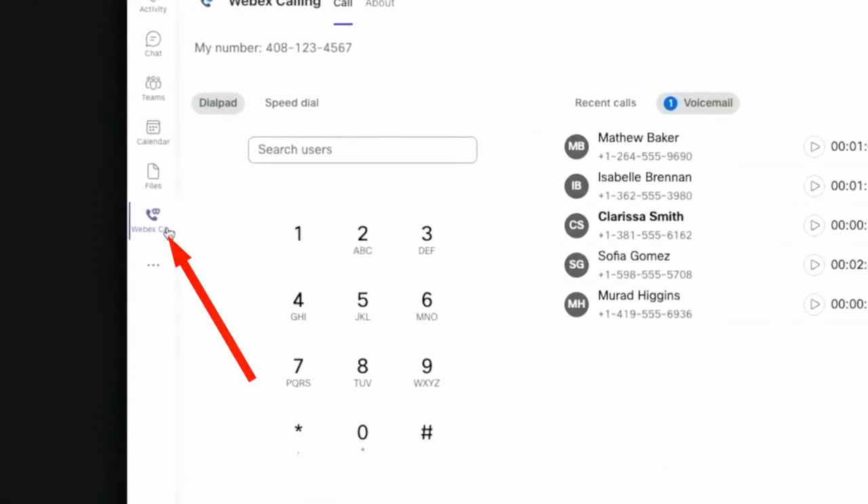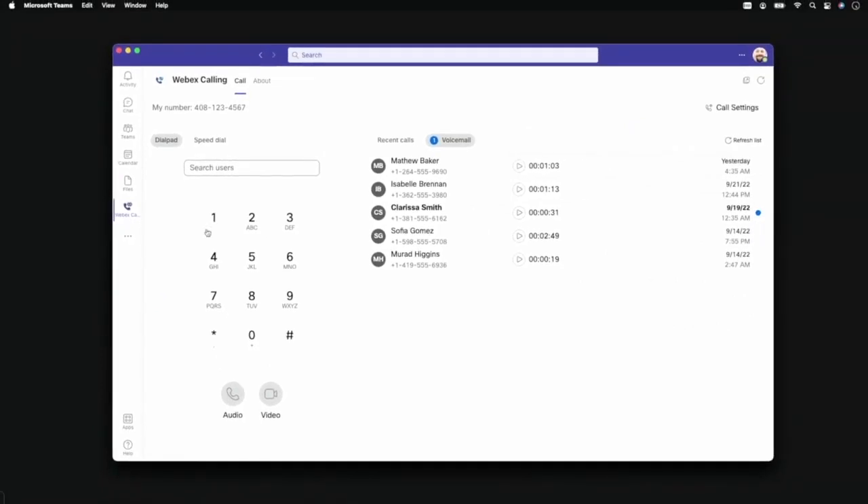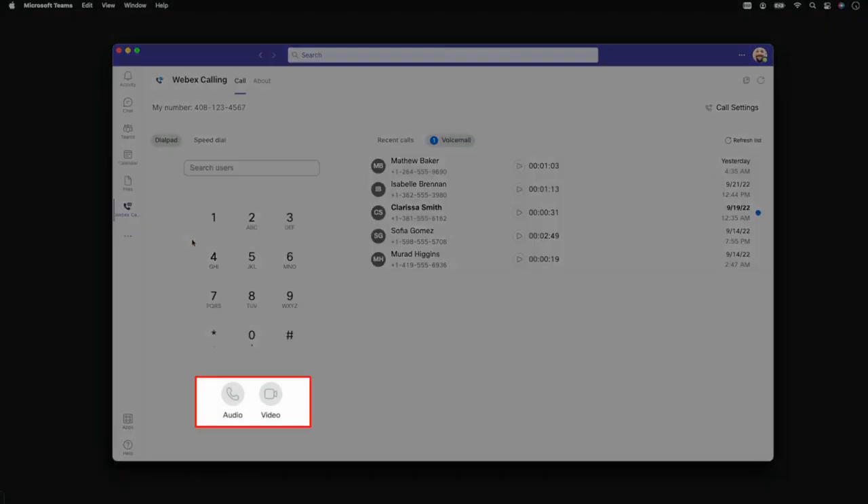This button provides access to the WebEx calling landing page and all enterprise calling features. The dial pad offers a familiar interface for audio or video calls. You can dial a number, an extension, or just start typing a username.